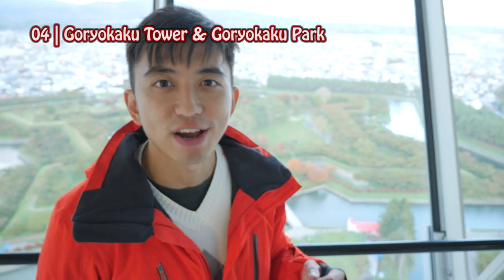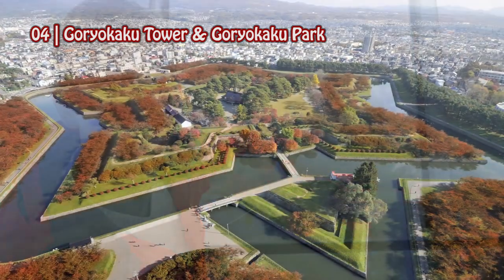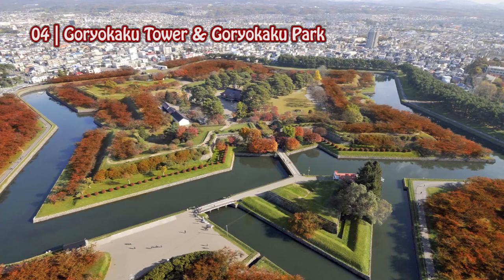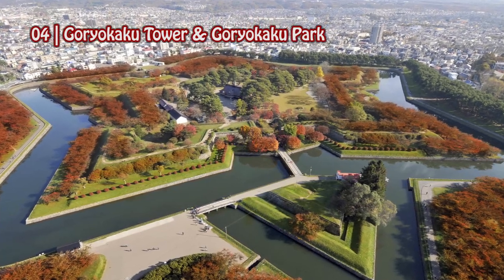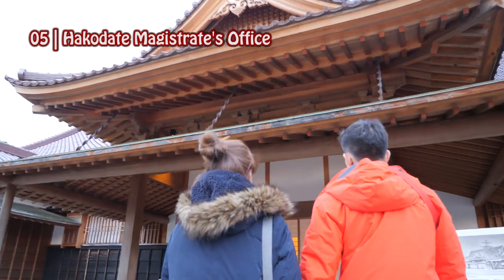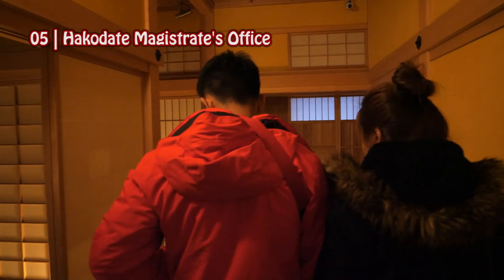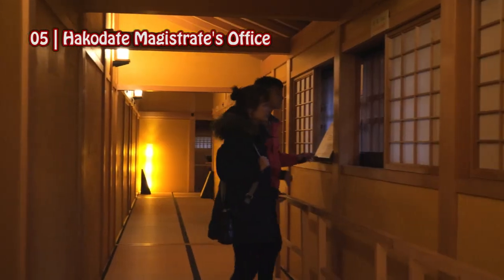Now we're at the observation deck of Goryokaku Tower. And look, there's Goryokaku Park. This park was originally built as a Western-style fort, and the moat forms a beautiful star-shaped design. You know that Hakodate is the place of the last samurai? This building is the restoration of the government's office back then. You can also see the detailed workmanship of traditional Japanese architecture.